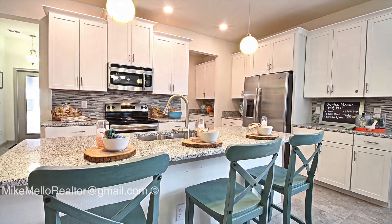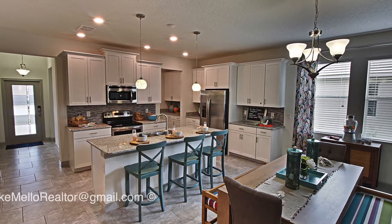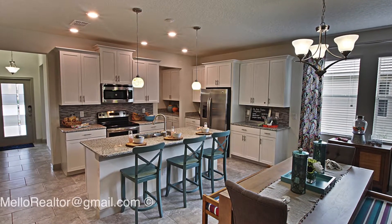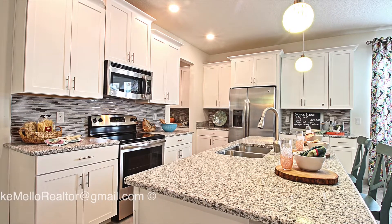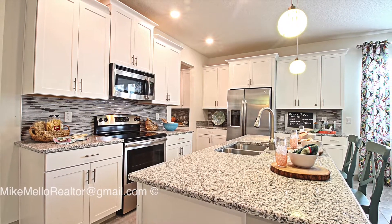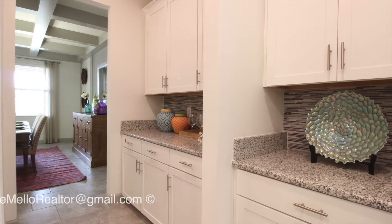This home here is a brand new home, new construction. What's unique about this is that it's an everything's included home, which means that you do get a lot of included features. For example, in the kitchen, the backsplash comes included, the granite countertops, even the crown molding around the cabinets. You can choose from multiple different colored cabinets to go with this home.